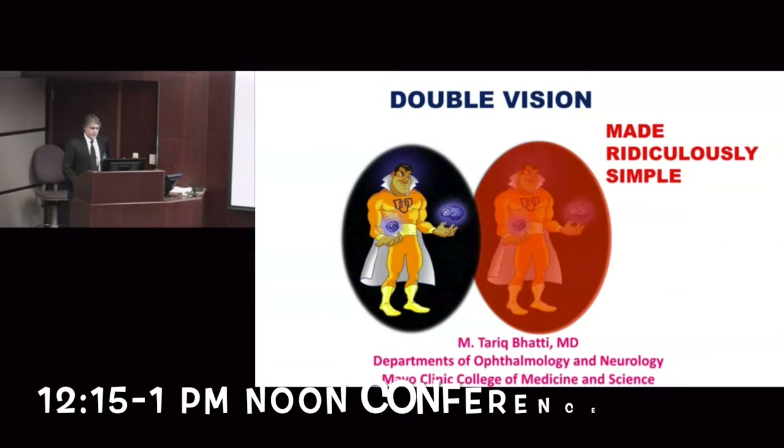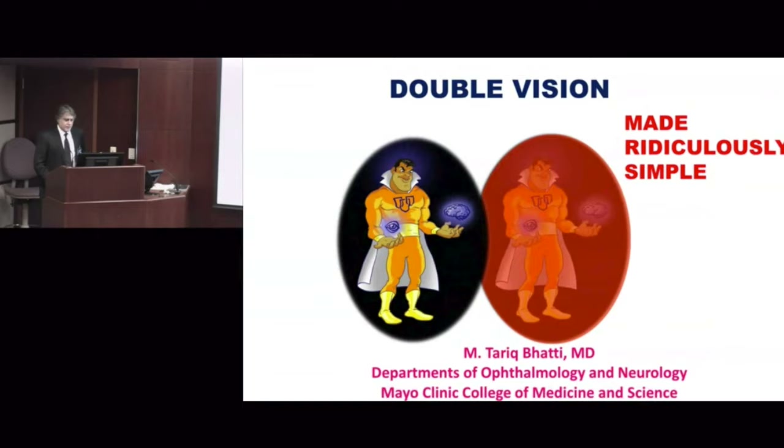We have a different noon conference every day. On Fridays we have subspecialty conference, and today it's led by neuro-ophthalmology. We had an awesome lecture about how to evaluate double vision.